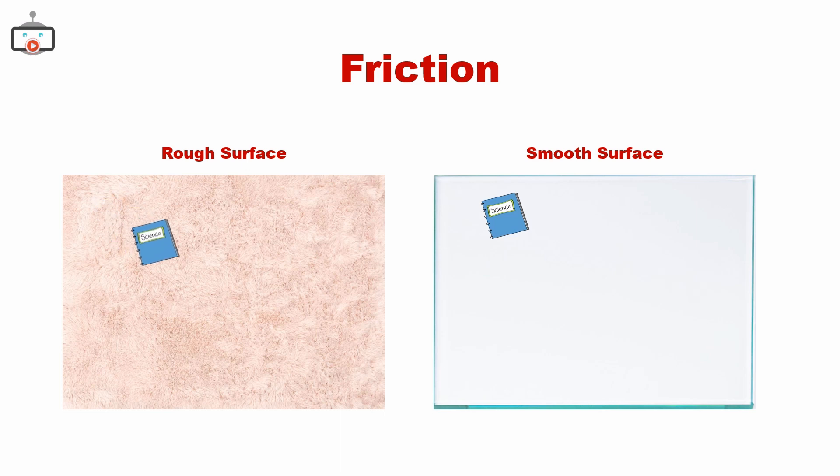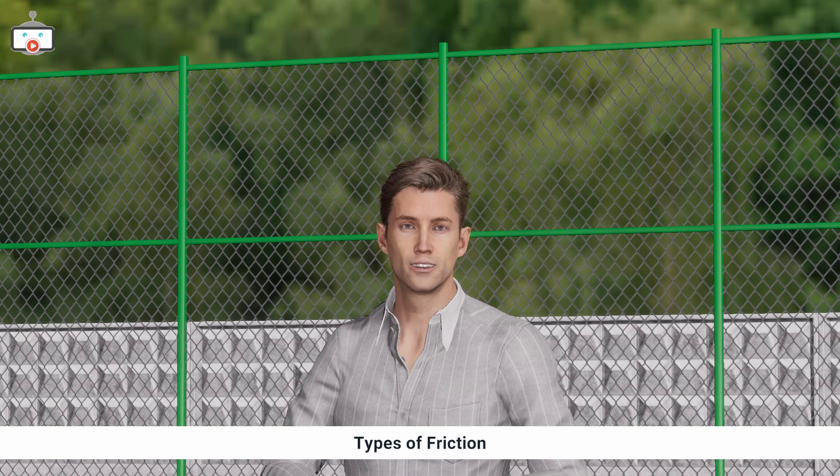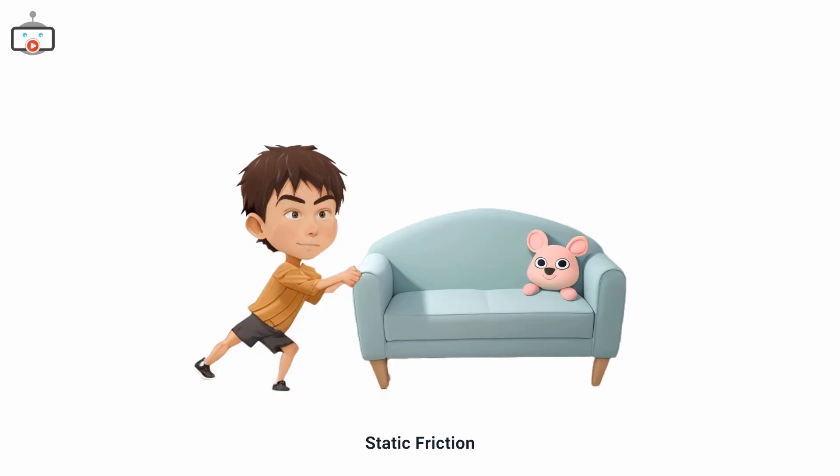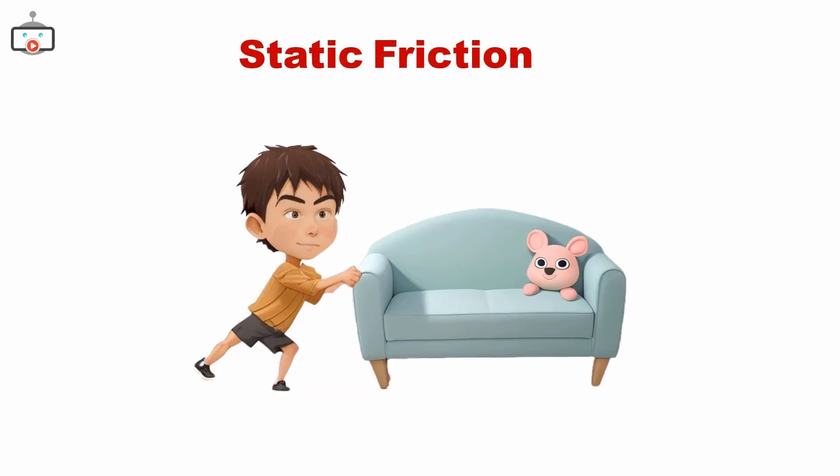Friction can make moving objects slow down or even stop. Now, there are mainly four types of friction. Static friction is the friction that stops an object from starting to move. For example, when you try to push a heavy sofa, it takes a lot of effort to get it started. That's static friction working against you.